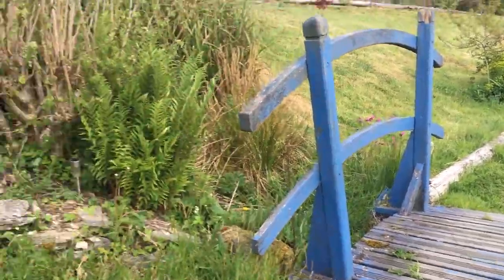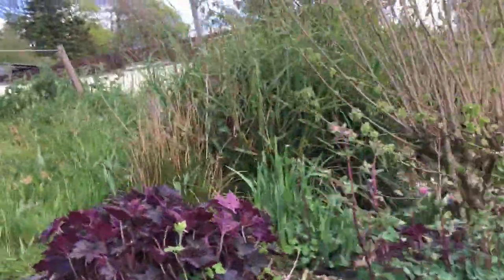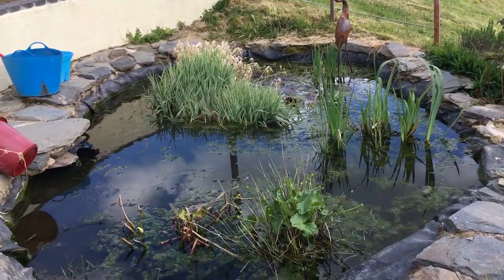And then up to the top pond which is looking a little the worse for wear because it's been so warm. There's a bit too much slime in it at the moment.